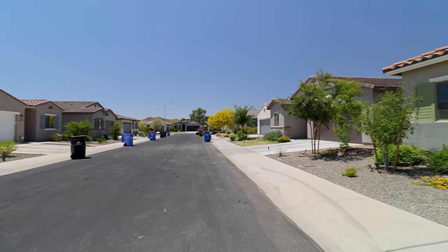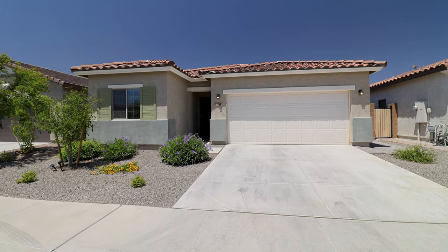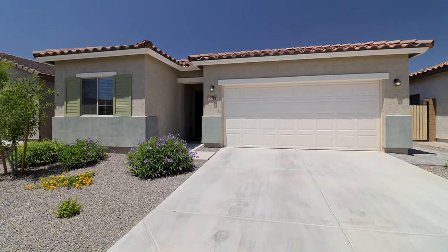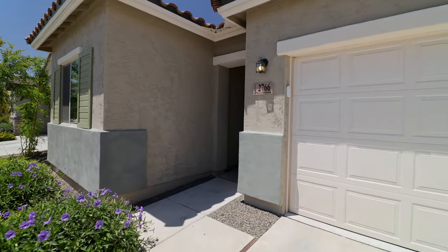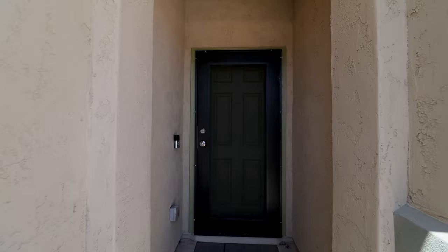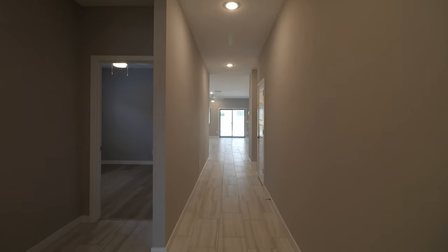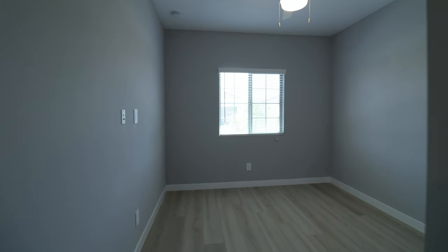Today we will tour 2766 East Rimrock Drive in Phoenix, Arizona. By the end of this video I hope you'll know whether this is a place you'd want to call home. ServiceStar Realty has been doing property management in Phoenix, Arizona since we opened our doors in 2011. We strive to be the best property management company in Phoenix. Welcome to this gorgeous newer built home in Phoenix.